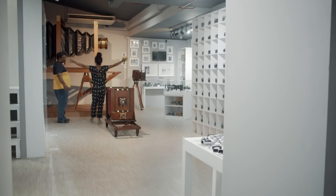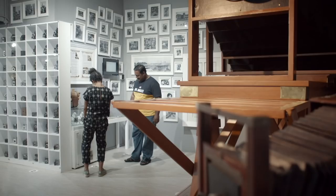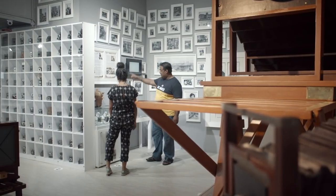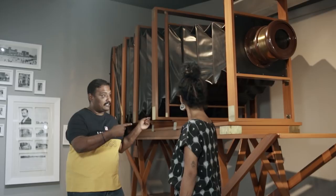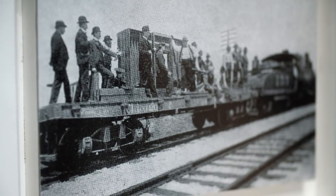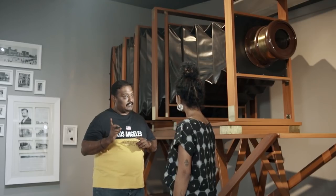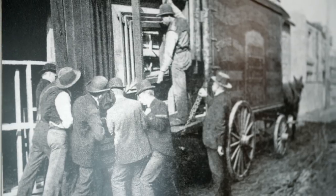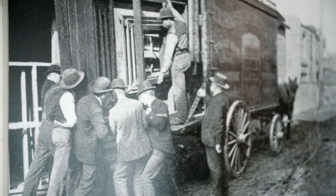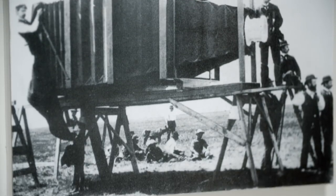The centrepiece of the museum is the world's biggest and world's smallest camera. This is the world's biggest ever camera, made to capture a complete train in a single shot. They spent about $7,500 during the late 1800s, and you need about 15 people to operate this camera at a single time. All these were made just to take one single photo.